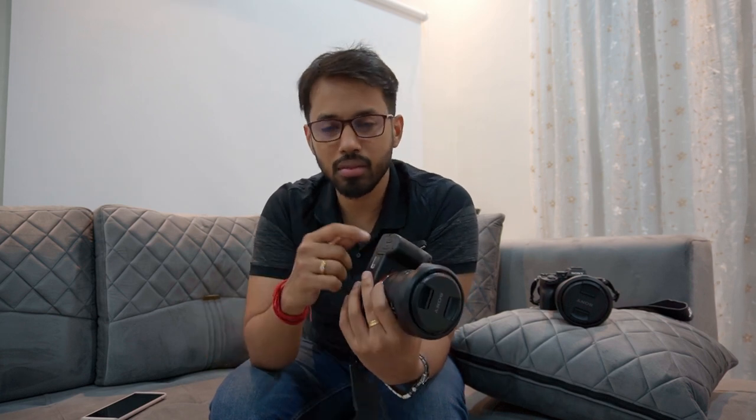Coming back to the question: after all the positives and negatives I've mentioned, is this camera worth it in 2023? Definitely yes for me. At $600 to $700 this is a steal deal — no other camera in this price range can match its image quality. You get 14 stops of dynamic range in a full frame camera at the price of a crop sensor camera. This can be a secondary camera for professionals, or a primary camera — just always carry extra batteries.